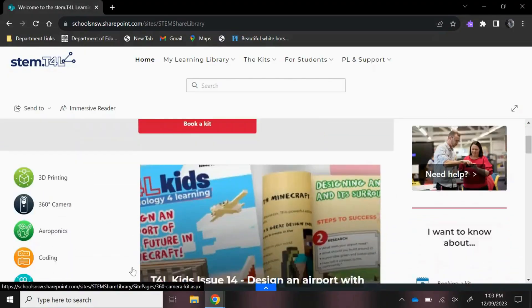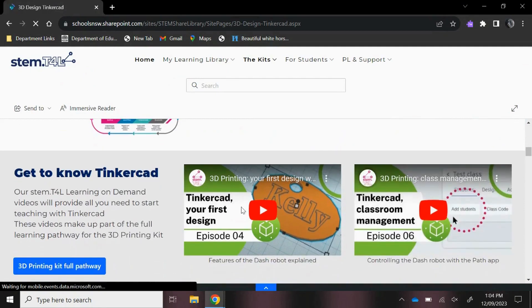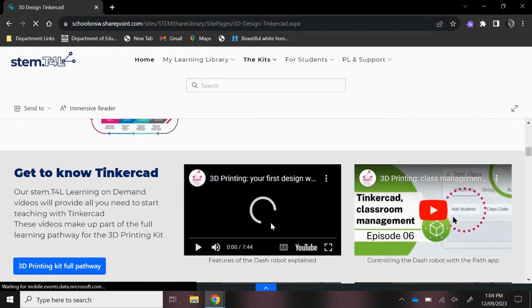Your teachers will love the classroom resources and learning challenges as well. Just go to t4l.link/STEM and search for the 3D printing kit. You'll find the YouTube playlist, support guides, as well as teaching and learning resources and super engaging student-focused learning challenges.